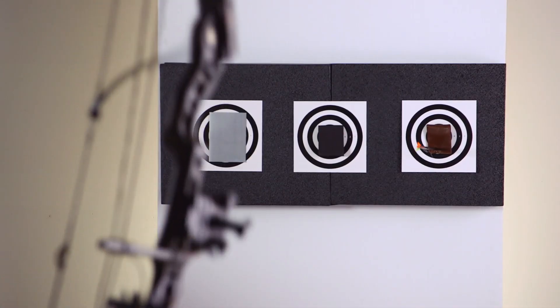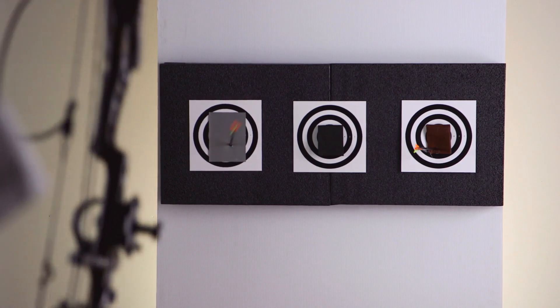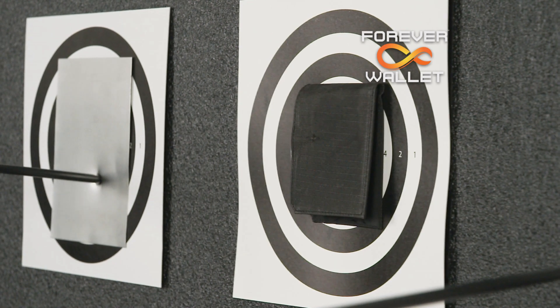And that's not all. Shoot an arrow at a leather wallet and it goes right through. Even a steel sheet can't stop this arrow. But shoot the same arrow at a Forever Wallet, and it bounces right off. Amazing!